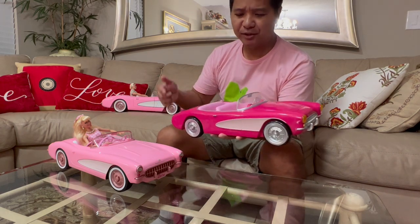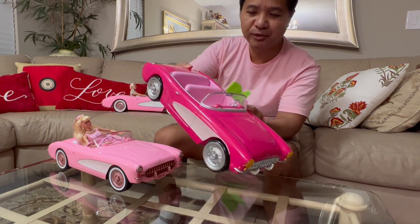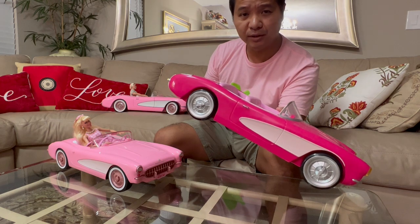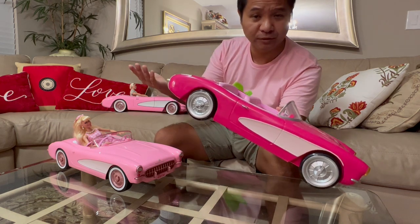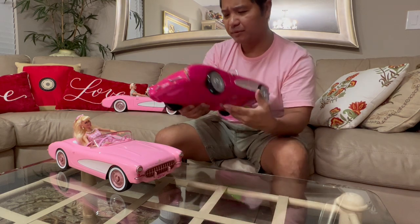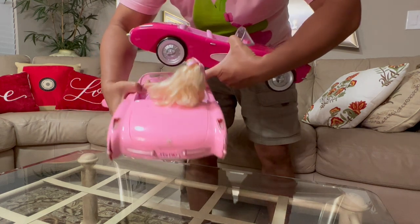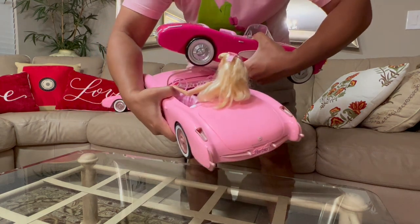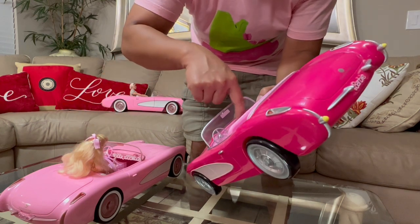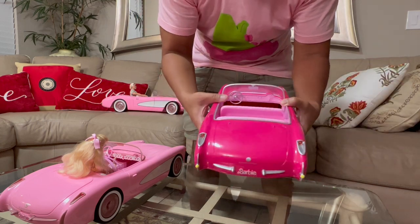One advantage of the popcorn container over the RC car though is that the popcorn container actually has the back seat of the Corvette. If you watch the movie, you're going to know that this Corvette for some reason does have a back seat, so in this regard the popcorn container is a bit more accurate. Also worth noting: the RC car has a sticker for the instrument panel on the inside, whereas the popcorn container has a bit more detail in terms of depth on the instrument panel.